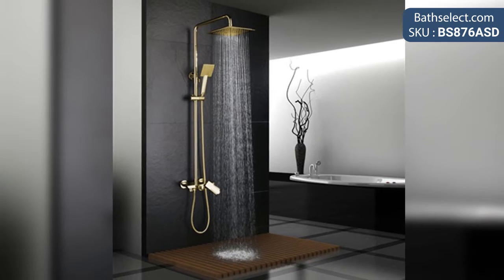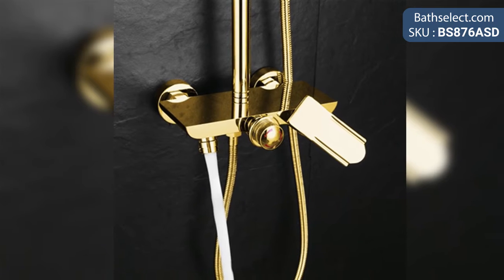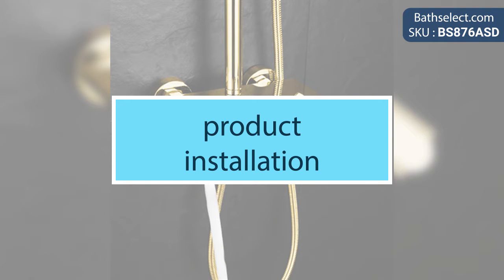Nantair Solid Brass Luxurious Exposed Gold Bathroom Shower Set. Product Code: BS876ASD.